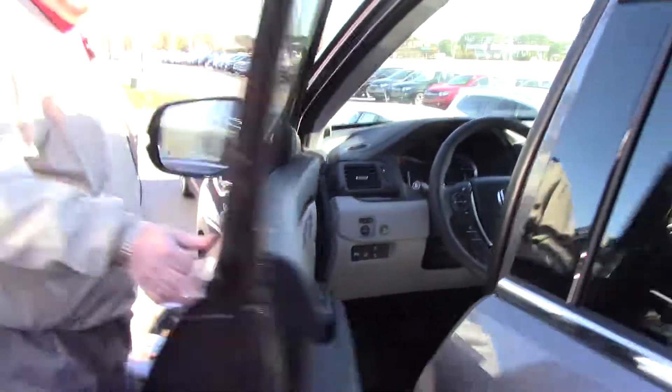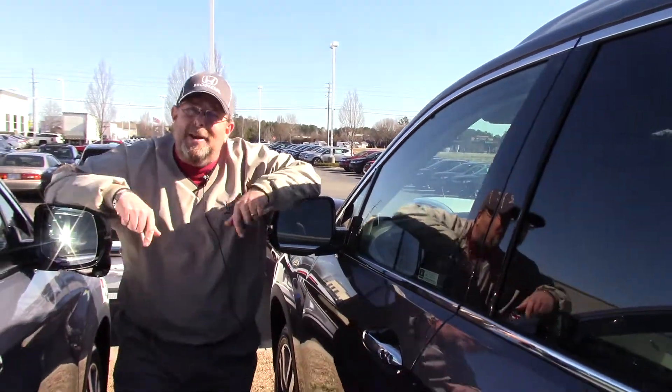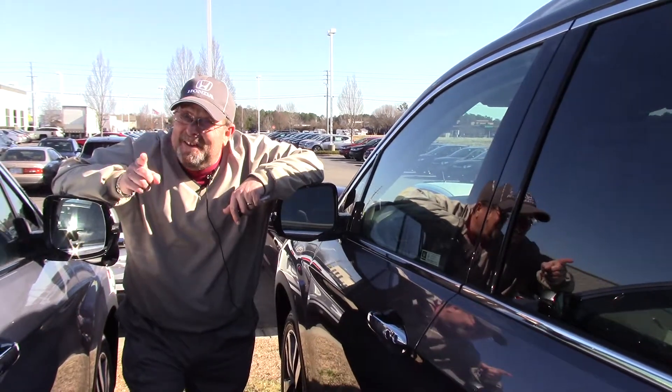If you're looking for this 2018 Honda Pilot Touring, come on down and speak to Brian Fishel. I'll always treat you like family.